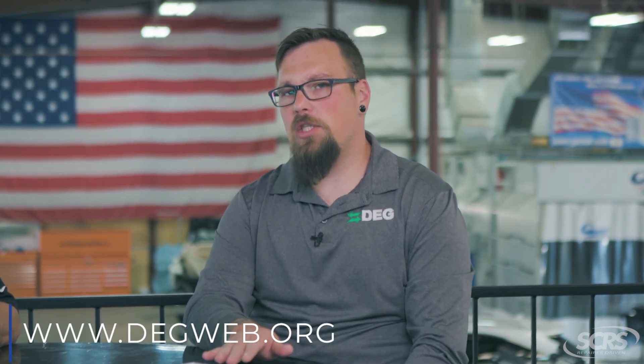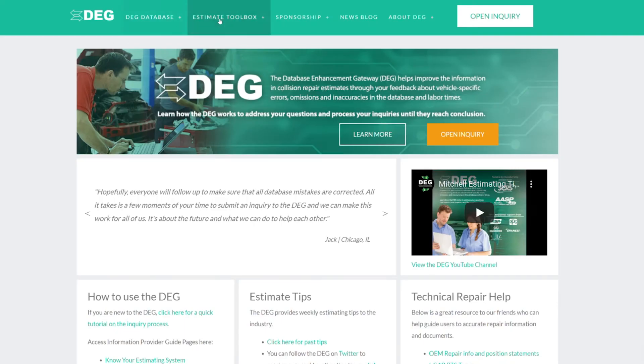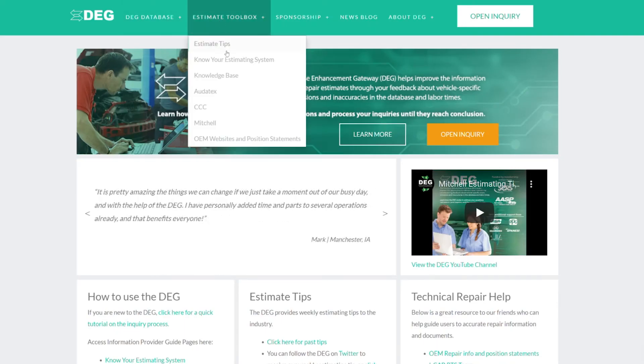Thank you, Mike. Test drives are considered a not-included operation in most collision repair scenarios. The only time a test drive may be considered included would be to verify an alignment after it's been performed, if you're utilizing the alignment book time in one of the three major systems' labor time guides. Otherwise, a test drive for verification or diagnostic purposes is not included. All this information is available on the DEG's website, www.degweb.org, and in the estimate toolbox under the appropriate information provider.